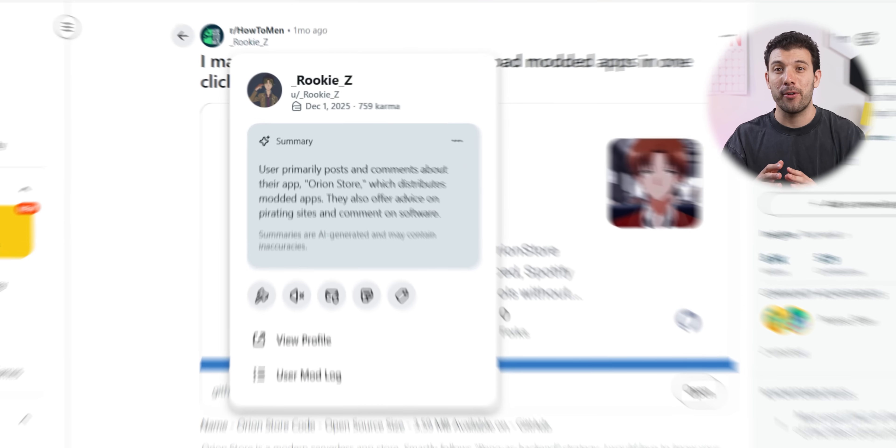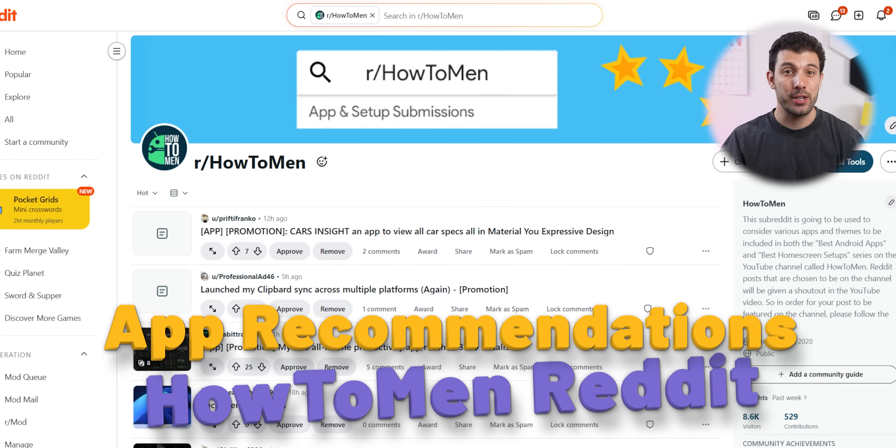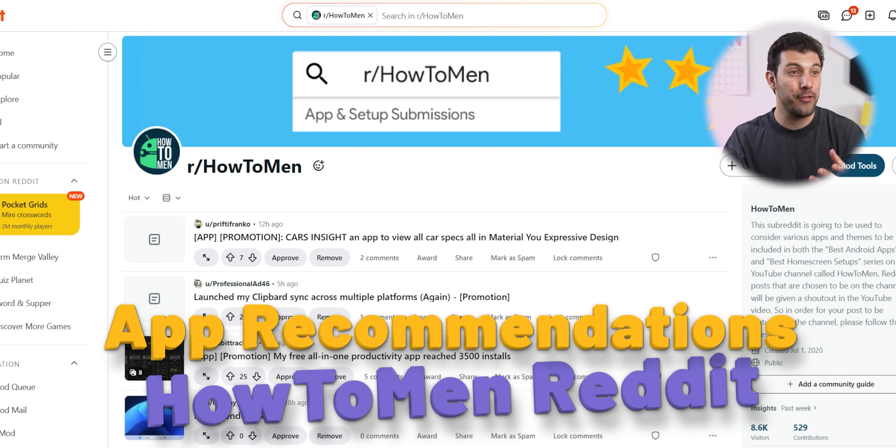Huge shout out to Rookie Z for recommending this to me on my HowToMy Reddit page. If you've got an app recommendation too, drop it there, and if I use it in a future episode, I'll be sure to shout you out.